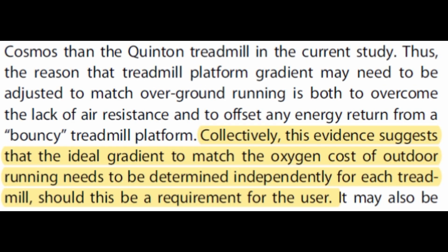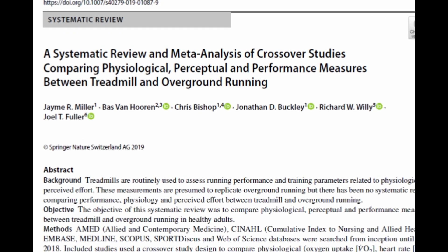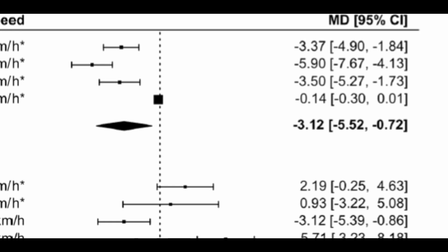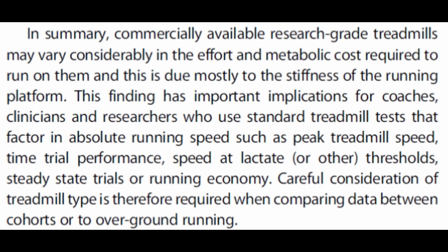So how can we be sure that Jones and Dowse can be applied to any treadmill, given that they used one of the softest treadmills in the world? The authors themselves said that the optimal gradient matching the outdoor cost of running needs to be determined independently for each treadmill. Even the first systematic review and meta-analysis on physiological, perceptual, and performance measurements between treadmill and overground running found so much variation, further confirming that a 1% gradient may not best reflect the overground cost of running. Smith's 2017 paper shows that depending on the treadmill, things vary considerably, putting a lot of ambiguity into whether Jones and Dowse's findings can be broadly applied.